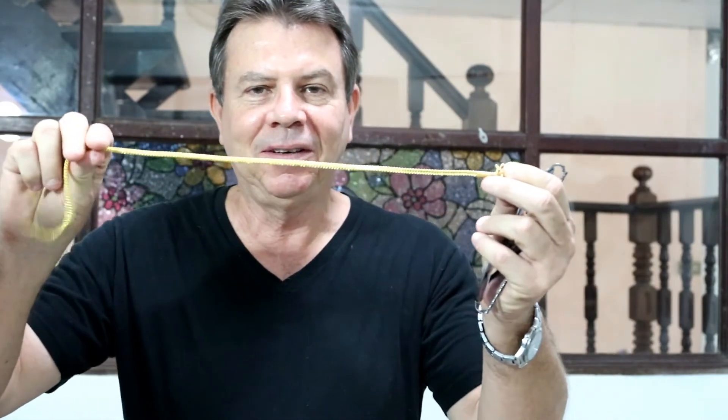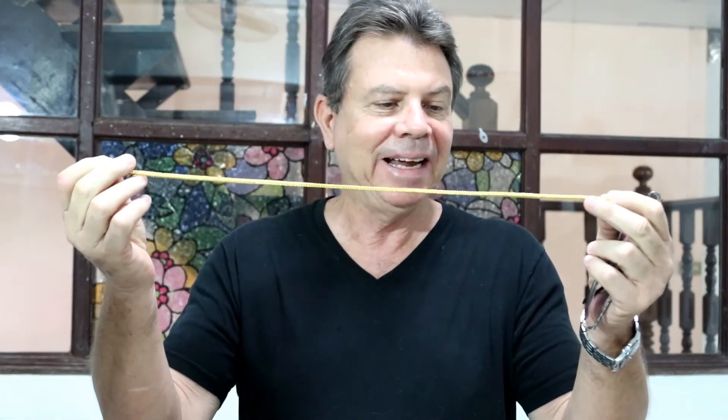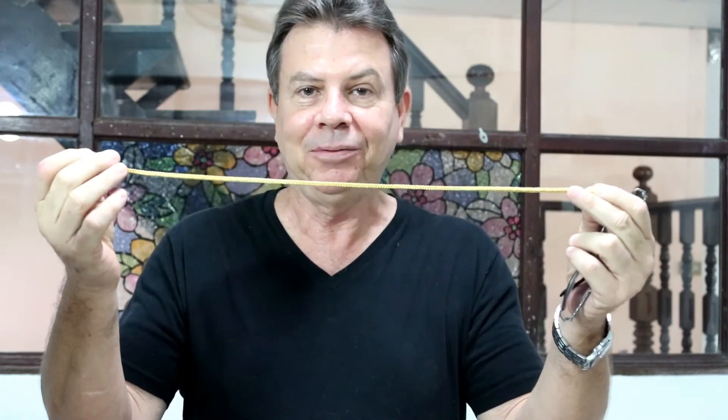Sometimes I'll get a request from a customer asking for a specific link style I probably haven't seen before, and when that happens I'm anxious to get to the gold shops to see if I can find it because it means a sale. I had somebody inquire again about a Franco link chain — it's probably the 20th request for that chain. I know I'm usually not able to find it because the Franco link chain is not that popular in Thailand, but I kept looking and sure enough I found a source. This Franco is a 20.5-inch chain with a link diameter of 3.9 millimeters, so it's pretty substantial, and the price is also substantial — around $1,700.